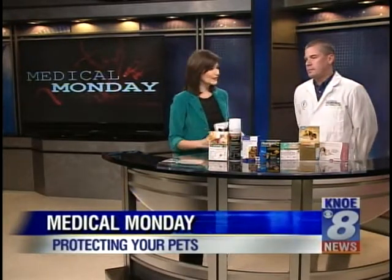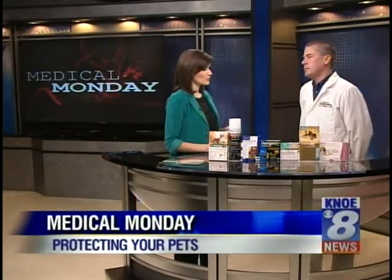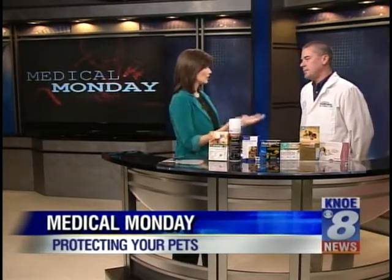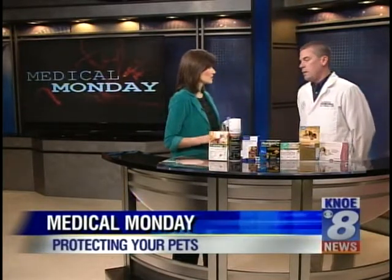First I want to talk about flea and tick prevention. We hear about it all the time but I don't think we really understand how bad those little parasites can be on the animal until we take it to the vet and you tell us that they're full of worms or they're having low blood problems. Let's talk about some preventative measures. What do you suggest?